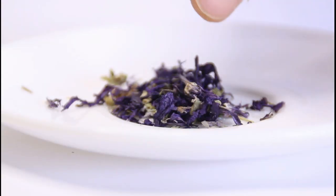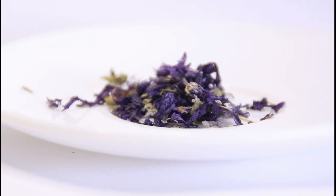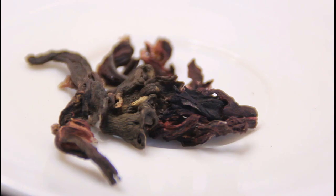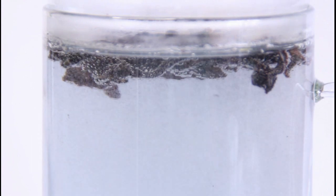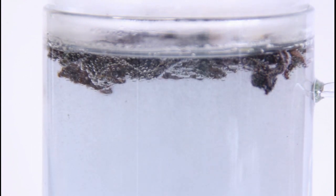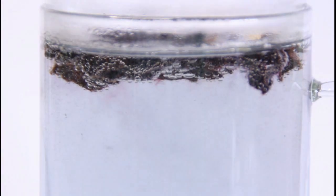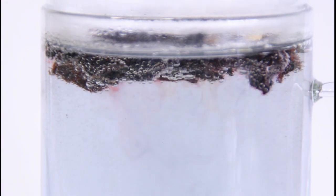Anthocyanins, which produce more spectacular colors, are found in hibiscus flowers. Anthocyanins dissolve very well in water.